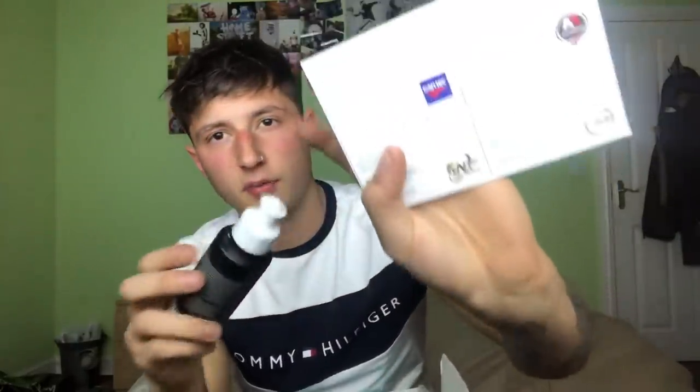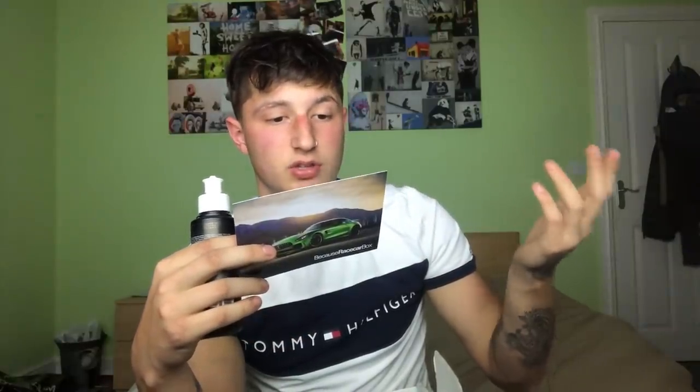Moving back to the bug and grime remover - it's citrusy, so that works. Moving to this polish, it's from a company called CarTech. The box includes instructions - it tells you about the polish, how good it is, how to use it, how long to leave it to haze up and things like that. That's cool. And to be fair you could do a fair few panels with that because you don't always need a huge amount of polish. Because Race Car Box, you are keeping me very happy.